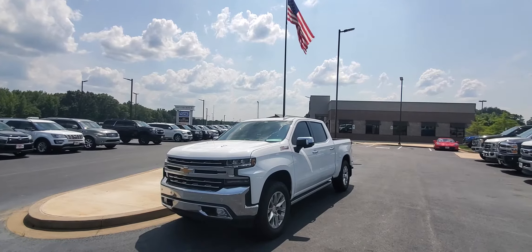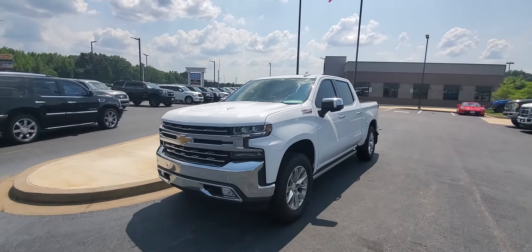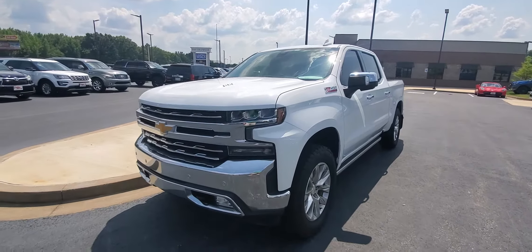Steven here at Perkins Motorplex, Jackson, Tennessee, checking out this beautiful 2019 Silverado 1500 that we have here on the lot.